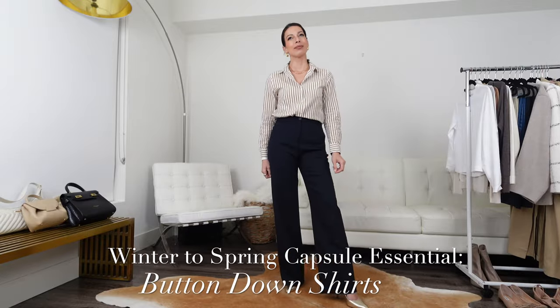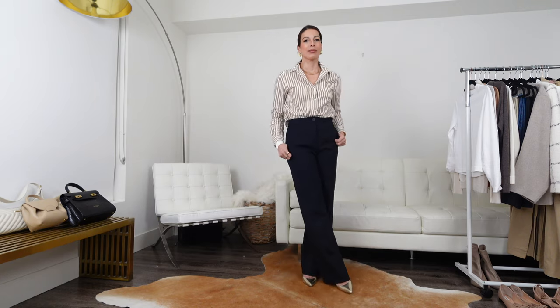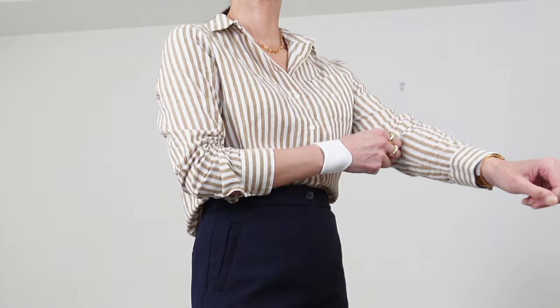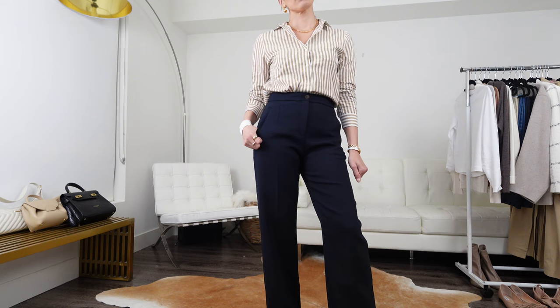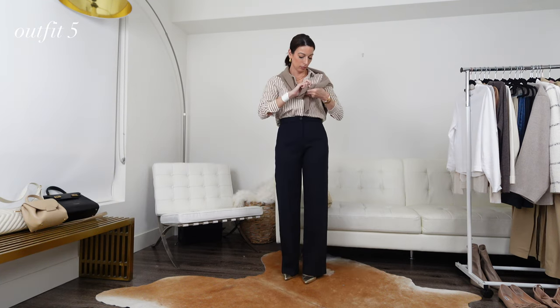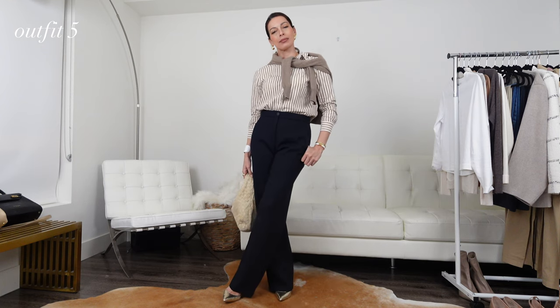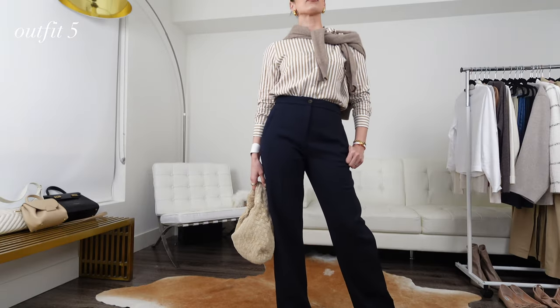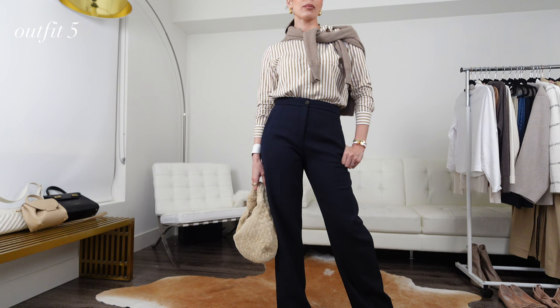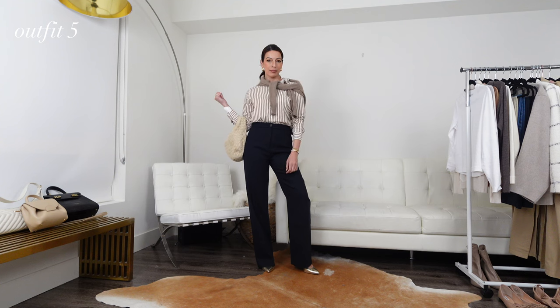A button-down shirt is a year-round necessity in a capsule wardrobe, but it's especially important for a transitional season, as you can easily layer underneath or on top of it. On chillier days, layer your button-down with a turtleneck or t-shirt underneath, or use the button-down itself as your first layer and put a sweater on top. As we transition to warmer days, you can wear your button-down as an over shirt over a t-shirt or tank top, or wear it tucked in as I have in the example. Whether you opt for stripes or a plain white button-down, there are endless ways to wear this for the transitional season.